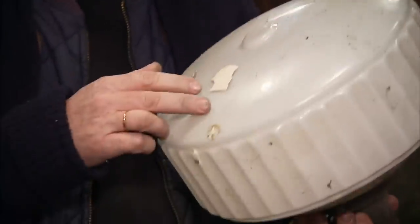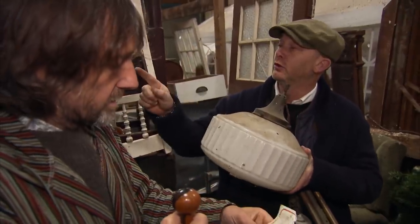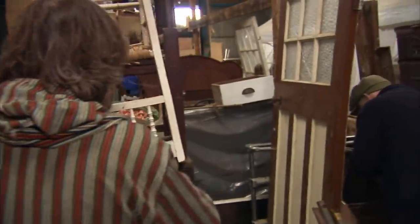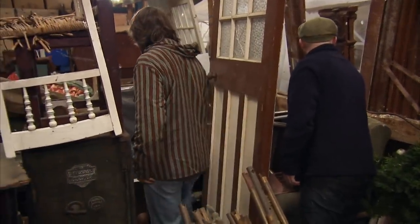Drew summarises: 'Something we buy all the time — lights. Got thousands of them. £40 is what we pay for them in that condition. Nice, easy purchase. We'll sell quickly.' He then carefully hands it off, reminding his colleague not to break it, asking for it back in just one piece.